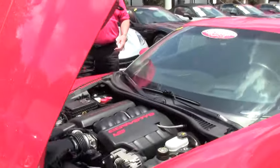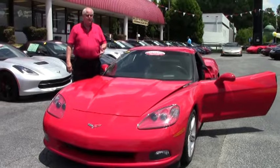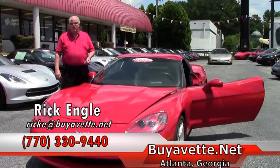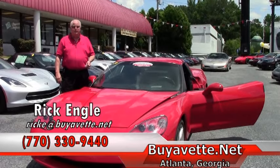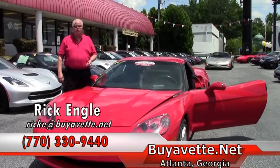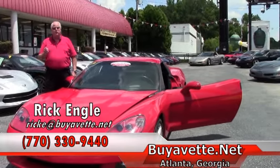We'd love to show you this car, have you test drive it, or any of our other cars. Please feel free to visit the website, buyavet.net. If you're looking for your dream car and don't see it in our inventory, email me or give me a call — let me know what you're looking for. I'd be more than happy to try to find you that dream Vette. My name is Rick Engel. Please feel free to call me at 770-330-9440. Thank you very much for letting me show you this car and our inventory. And if nothing else, please enjoy the ride.